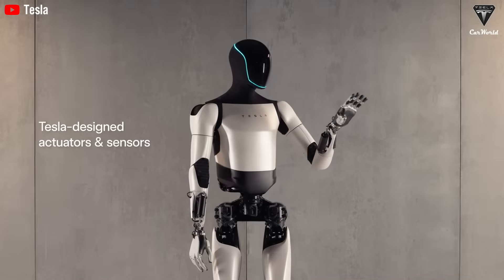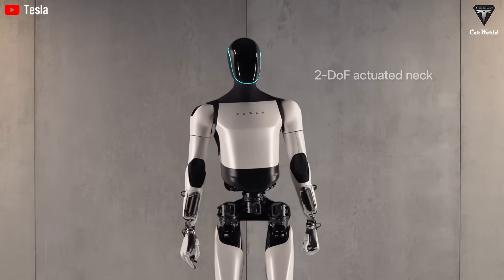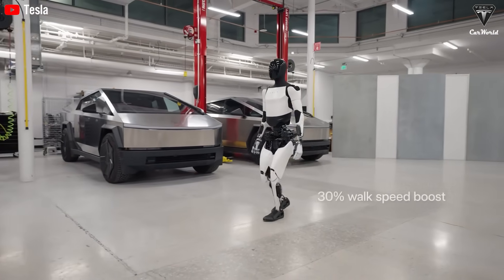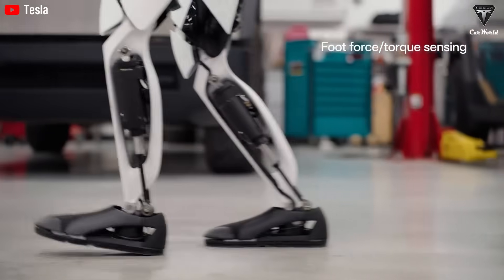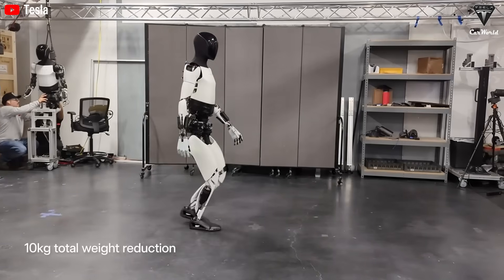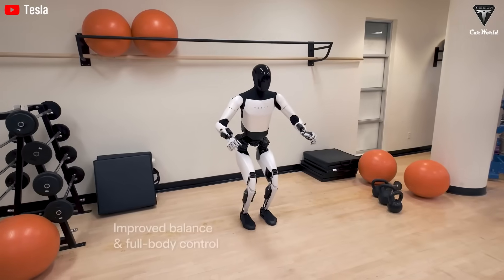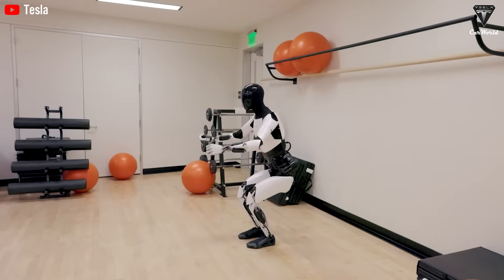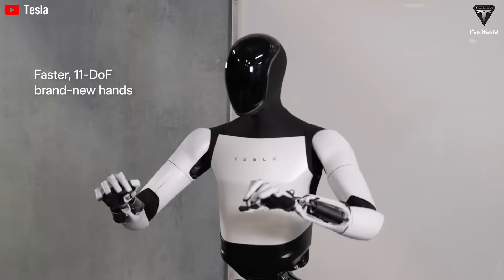At the time, most expectations pointed toward Tesla continuing with mass production of Optimus Gen 2.5, perhaps with a few key upgrades, like the addition of hands with 22 degrees of freedom. Optimus Gen 2 already moved impressively well, and its design looked far more refined than most humanoid robots from competing companies. But by the time the Q2 2025 earnings call rolled around, Elon Musk made one thing crystal clear: when Optimus enters full-scale production, it will feature the version 3 design.